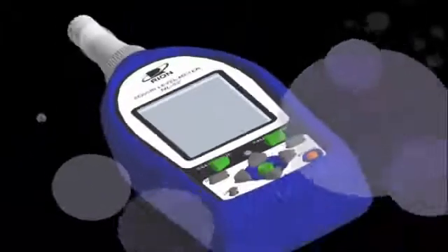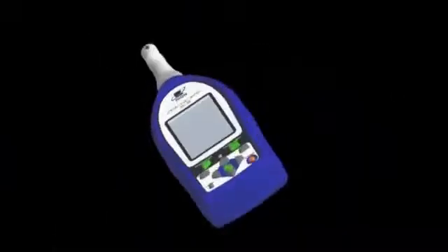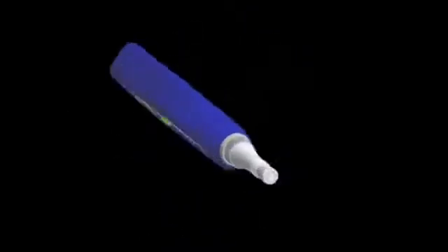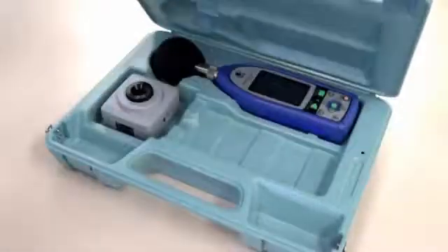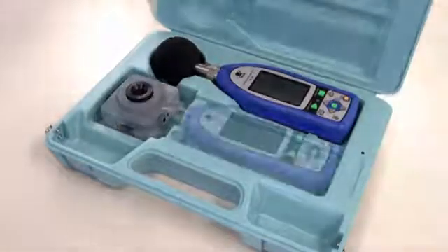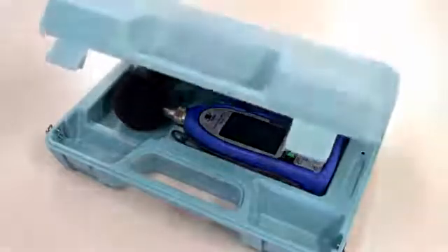Thank you for watching this presentation. Hopefully, when you next need a sound meter, you will consider one or more of the meters in the NL42, NL52, or NL62 series. Our basic principle is to measure sound reliably. To do this, we produce excellent sound level meters. We think that if you have one, you will definitely like it. Thank you.